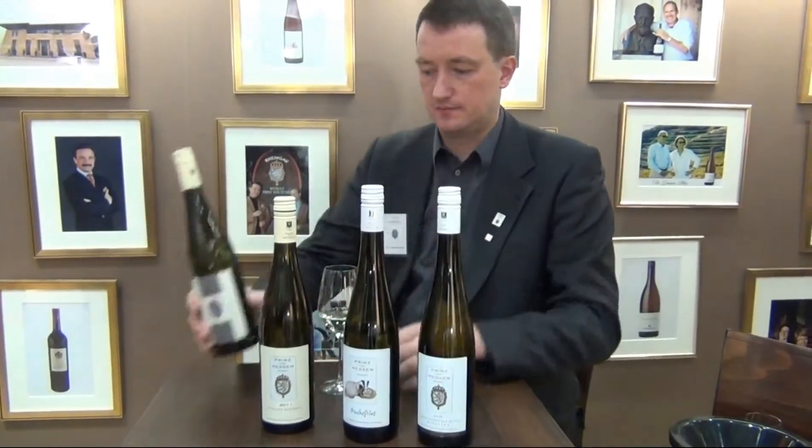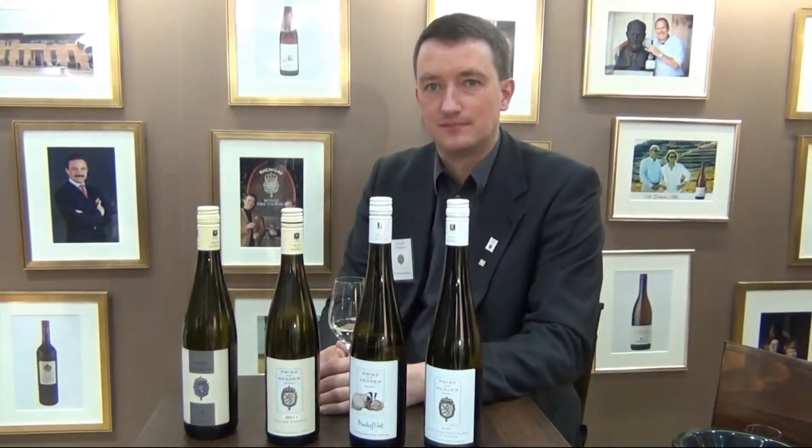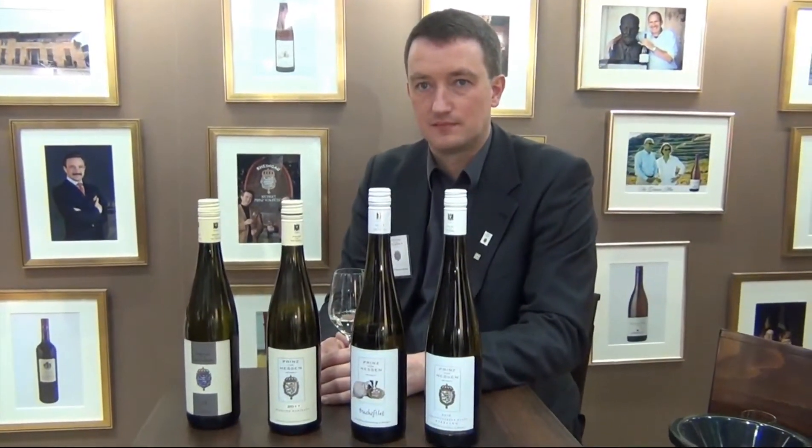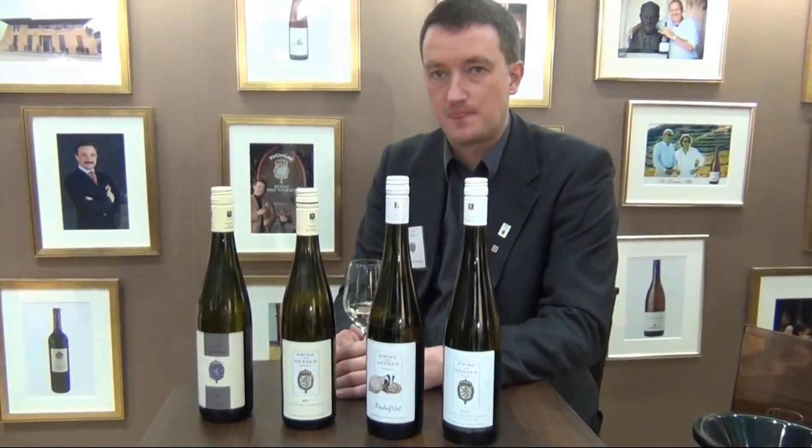Perfect. So Dr. Kiefer, pleased to have you here. You're going to introduce the 2011 vintage, respectively the current vintage of the Prince von Hessen Rieslings.